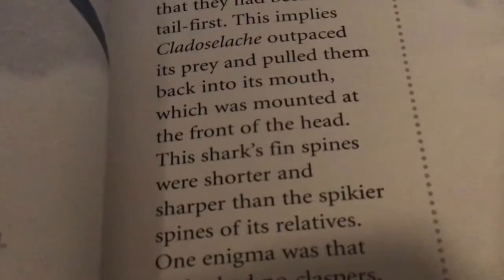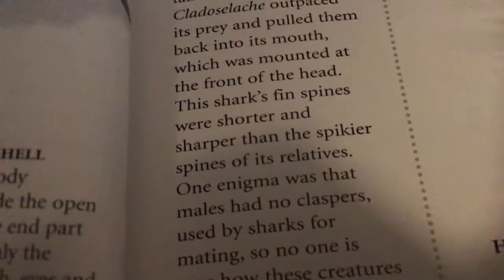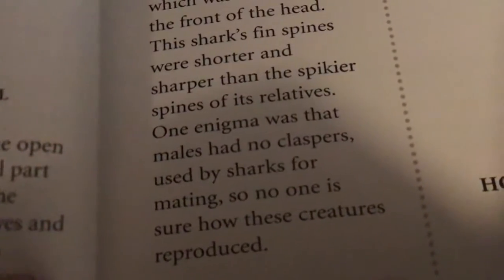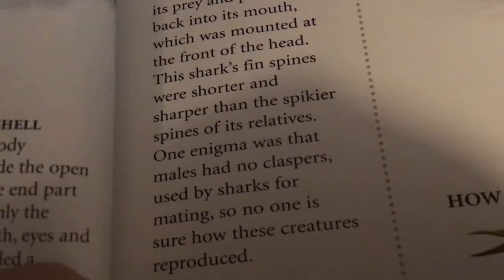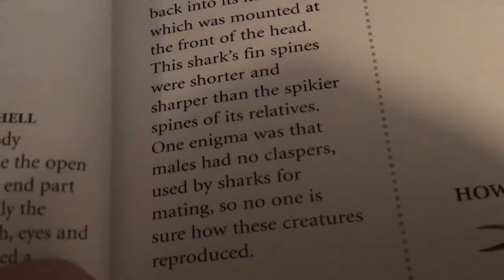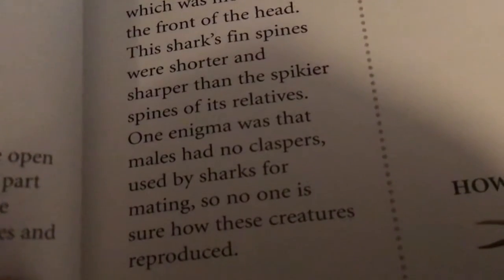This shark's fin spines were shorter and sharper than the spikier spines of its relatives. It was noted that males had no claspers, used by sharks for mating. So no one is sure how these creatures reproduced.